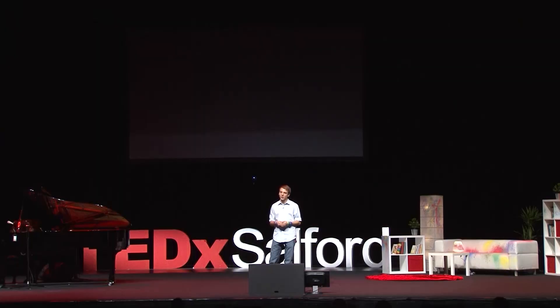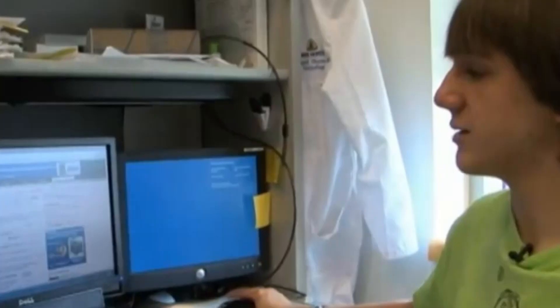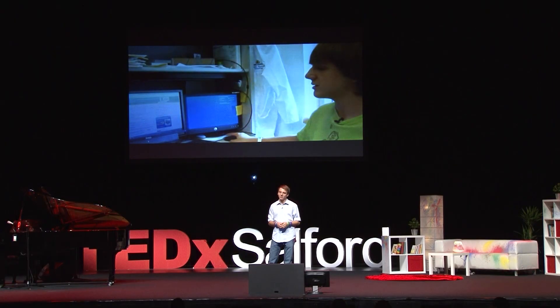And when the disease hit so close to home, I knew I needed to learn more. So I went online to find answers, and using my best friend for information — Google, Wikipedia —